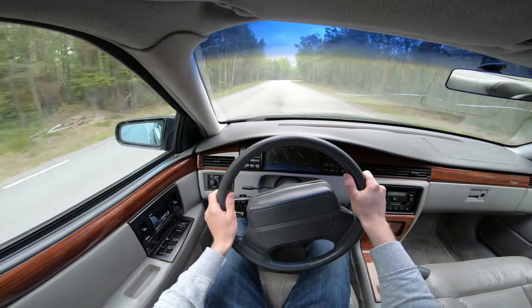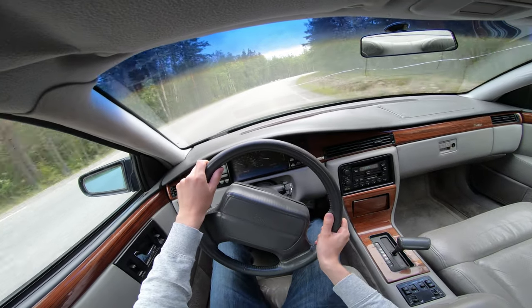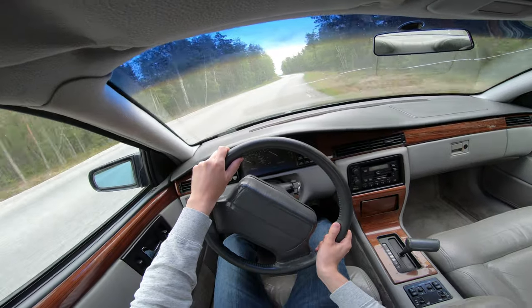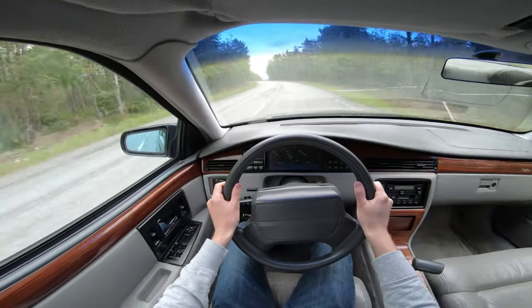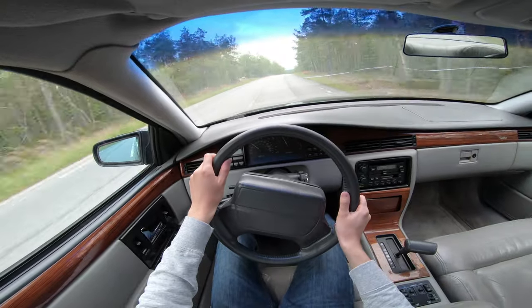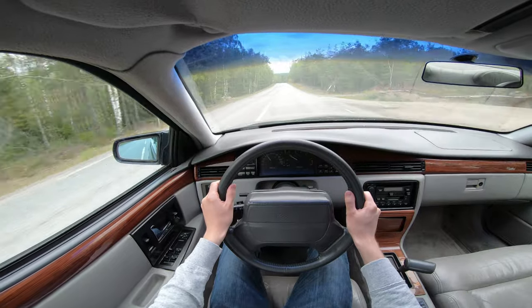The drivetrain is without question the highlight of this car, with that Northstar V8 engine and smooth and responsive 4T80-E automatic transmission. The Northstar engine has a great balance between performance and refinement, giving the Cadillac Seville SDS a 0-60 time of 6.9 seconds. Although it may not sound impressive by today's standards, it's still a powerful engine that packs quite the punch.